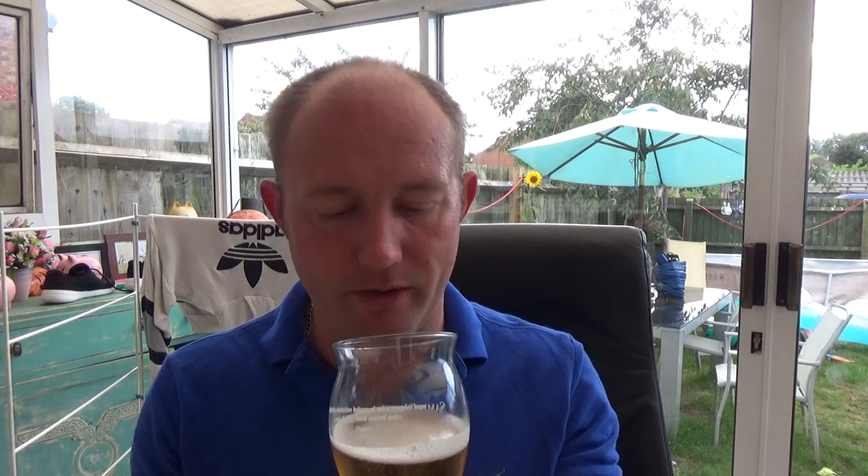Flavour-wise, you do get a soft mouthfeel to it. It is slightly sweet bread, you get that Saaz coming through on the taste as well — a sherbet lemon sort of thing. They've done a pretty good job of hiding that 7.5% as well, because I'm not picking it up.